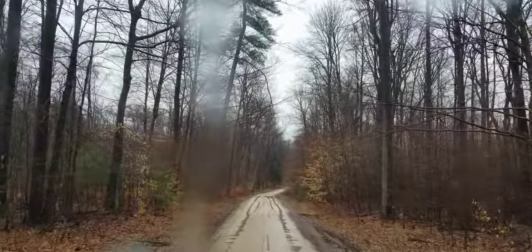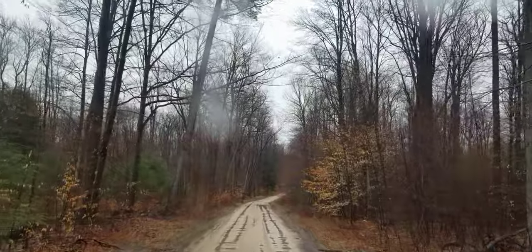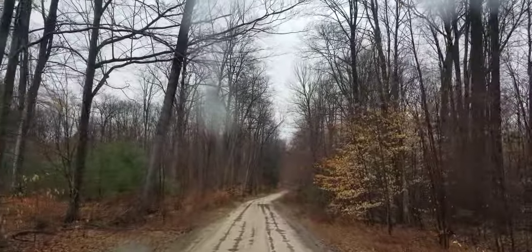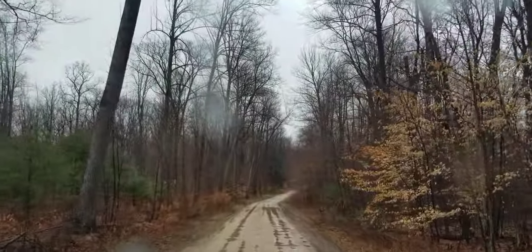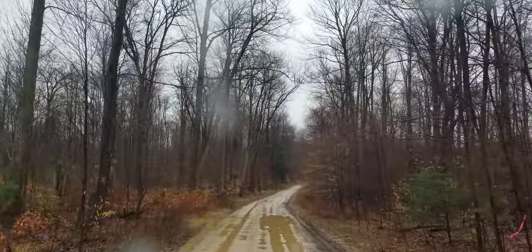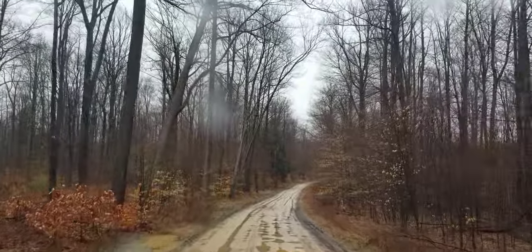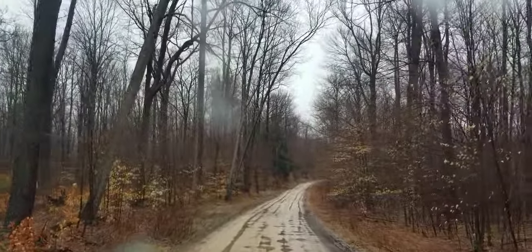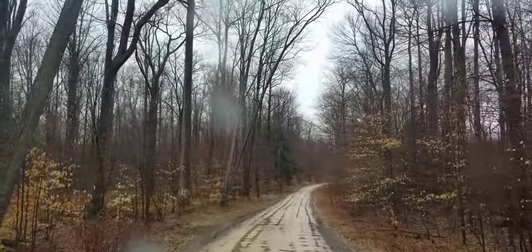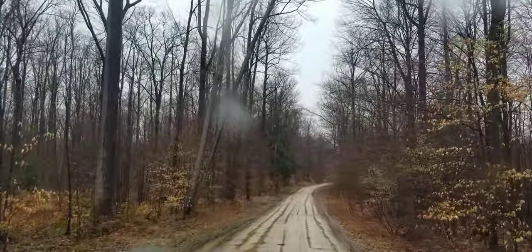What's nice about these forest roads is they'll have these pull-offs that you can roadside camp, but they're mainly for motorists to have an ability to get off the road if need be, plus also if you're passing or if two opposing vehicles are coming. It gives you a little bit more room because sometimes these roads can be pretty narrow.